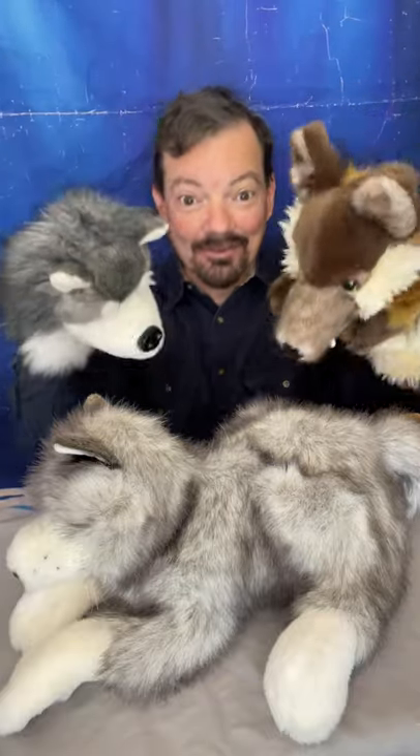So glove, hand, full-bodied — those are some types of puppets that you're going to see here at the dog show at the Puppet Hideaway. Keep watching for more puppets and fun from the Puppet Hideaway. Follow us!